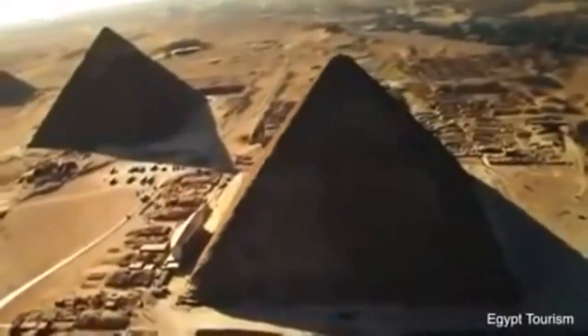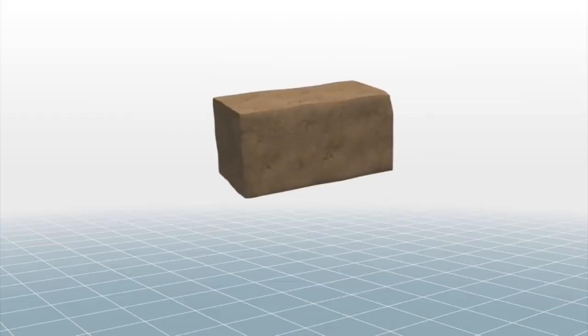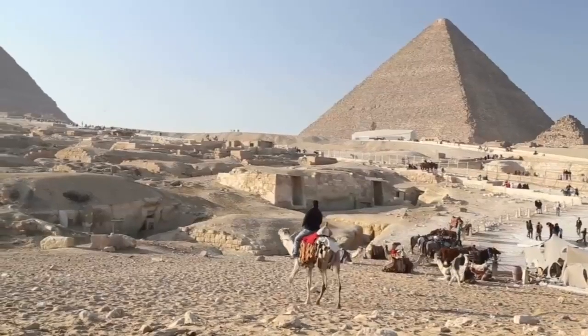How do you think the ancient Egyptians were able to move the huge stones weighing 2.5 tons across the desert? Let us know in the comment section below.